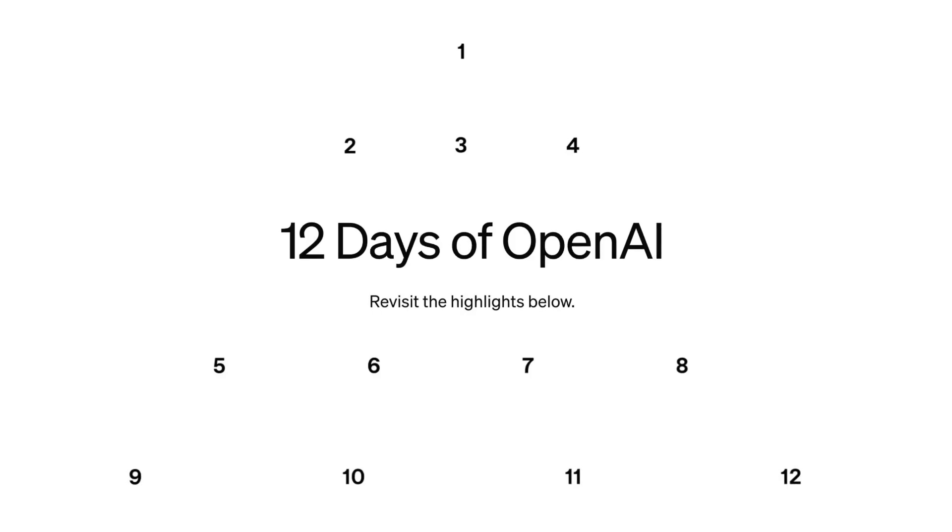OpenAI has just unveiled O3 as well as O3 Mini. On the 12th day of their AI holiday event, the 12 days of OpenAI, they just dropped the announcement for their next generation reasoning models. The model is not available today — it's hopefully going to be available at the end of January. In this video, I'll highlight a number of clips from their announcement. Let's get into it.